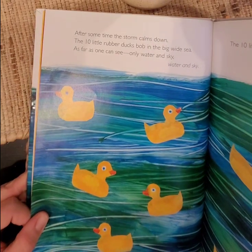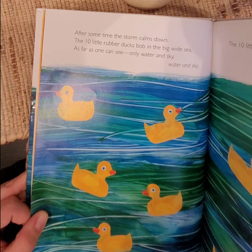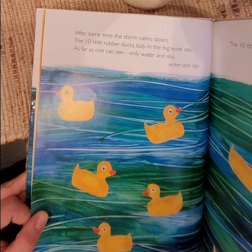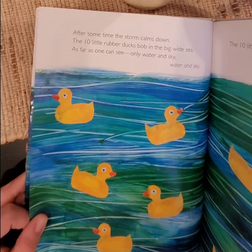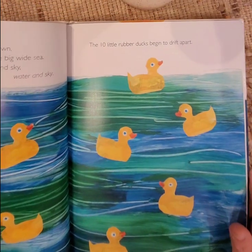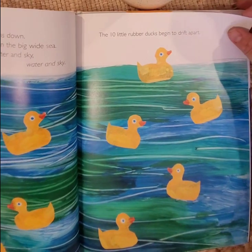After some time, the storm calms down. The 10 little rubber ducks bob in the big wide sea. As far as one can see, only water and sky. The 10 little rubber ducks begin to drift apart. I wonder where they're going.